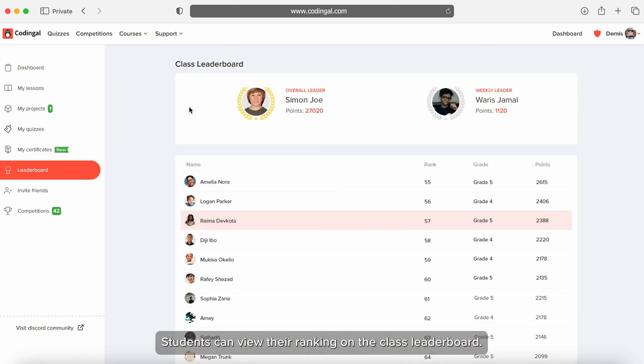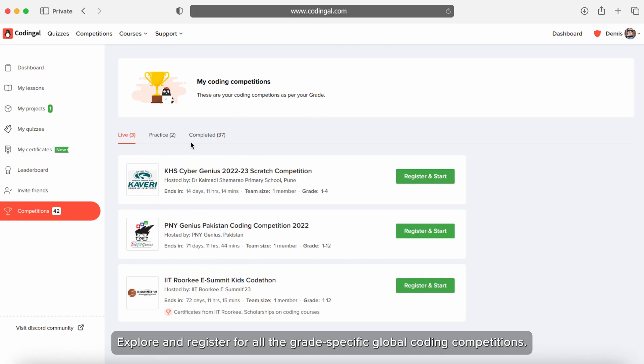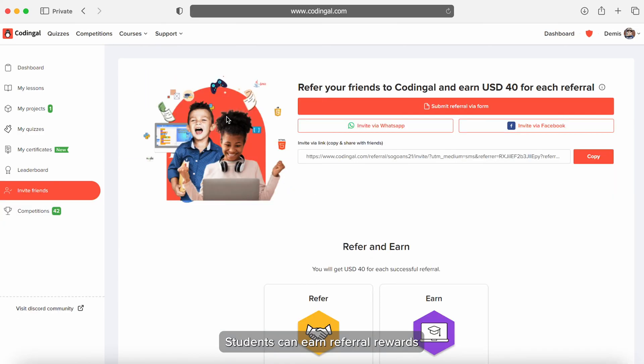Students can view their ranking on the class leaderboard. They can also explore and register for all grade-specific global coding competitions. Students can earn referral rewards.